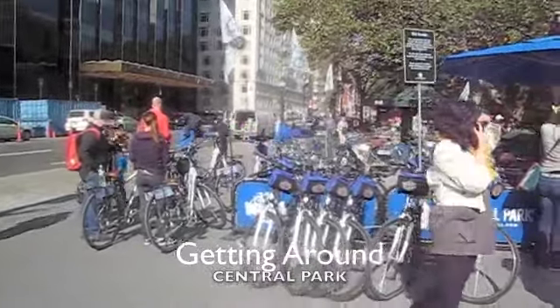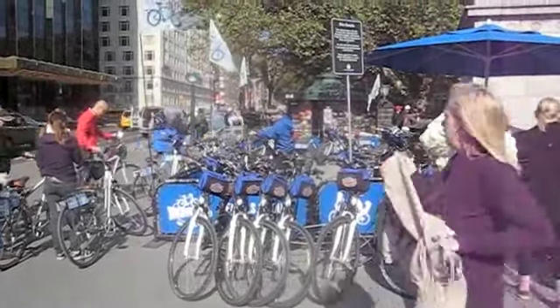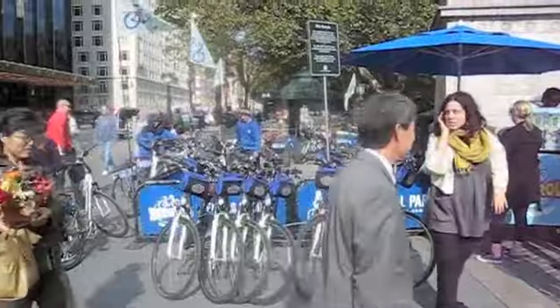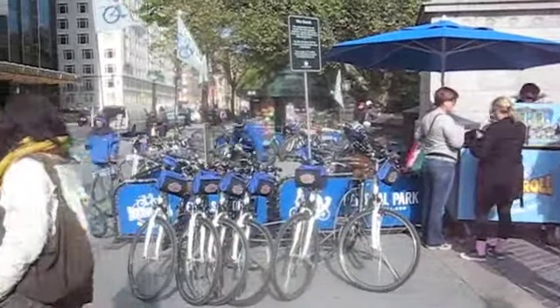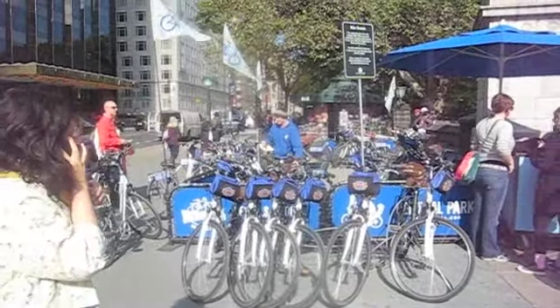One of the best ways to get around Central Park is by bike, especially if you want to see all of it. There are lots of bike rental places — this one's right at the south-west corner of the park — and you can rent bikes by the hour and see everything you want to see.